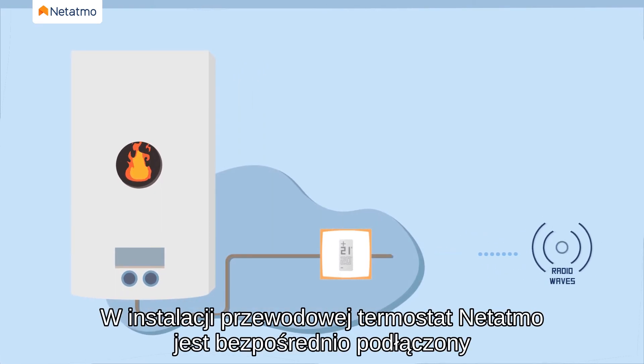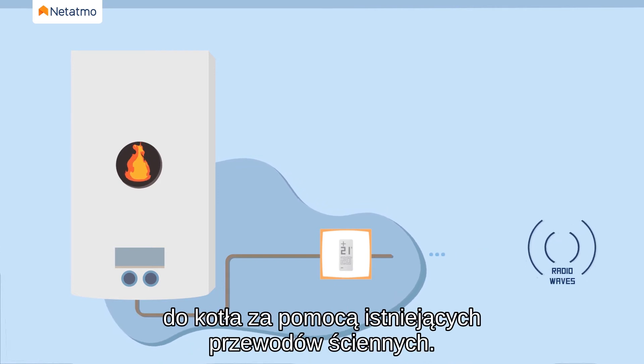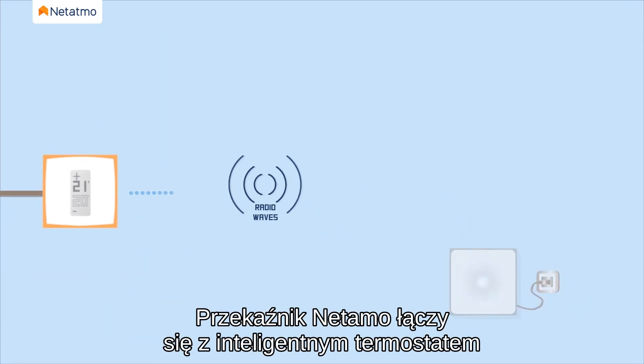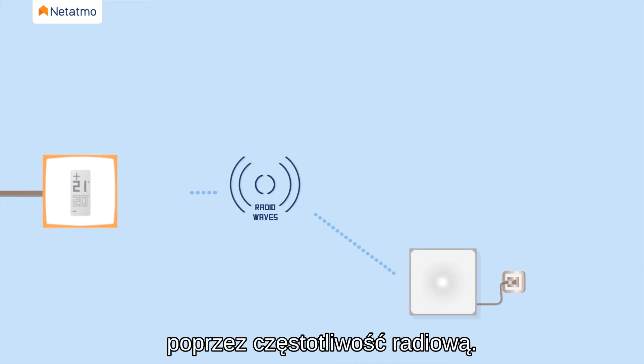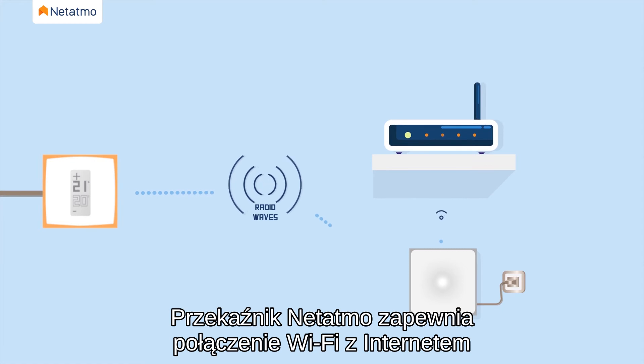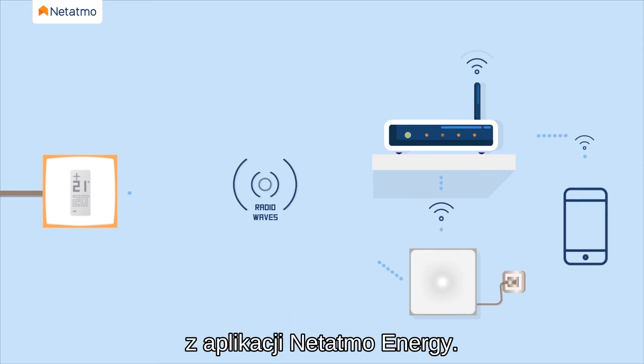In a wired installation, the Natatmo thermostat is directly linked to the boiler using the existing wall wires. Using a radio frequency, a wired smart thermostat connects to the Natatmo relay. The Natatmo relay ensures the Wi-Fi connection to the internet and the ability to remotely control the thermostat from the Natatmo energy app.